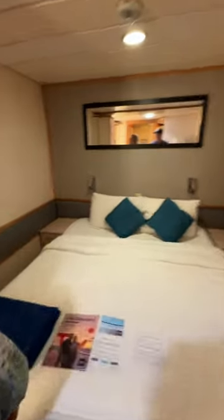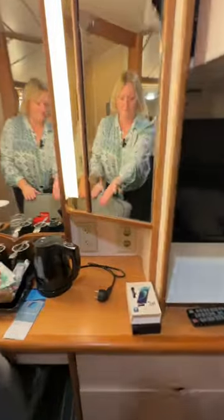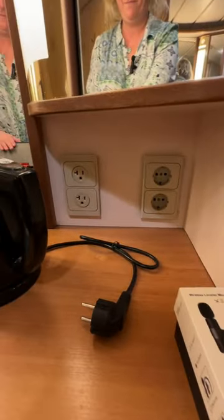It's quite a small footprint. We've got a double bed, small screen TV, safe, and both EU and US power sockets.